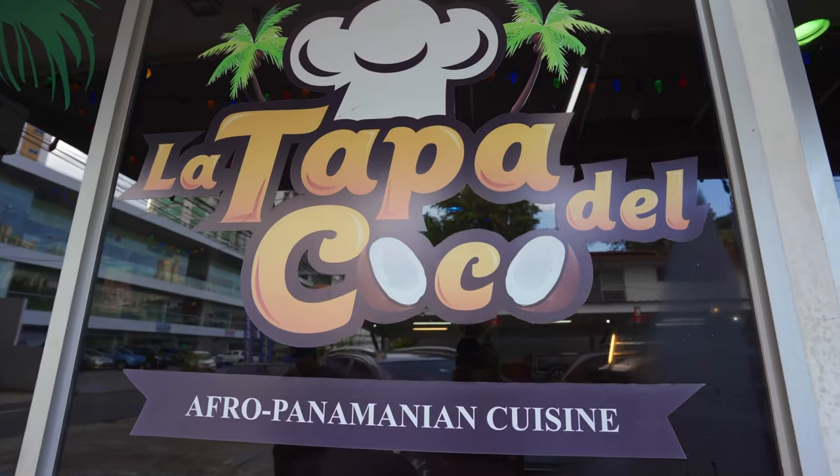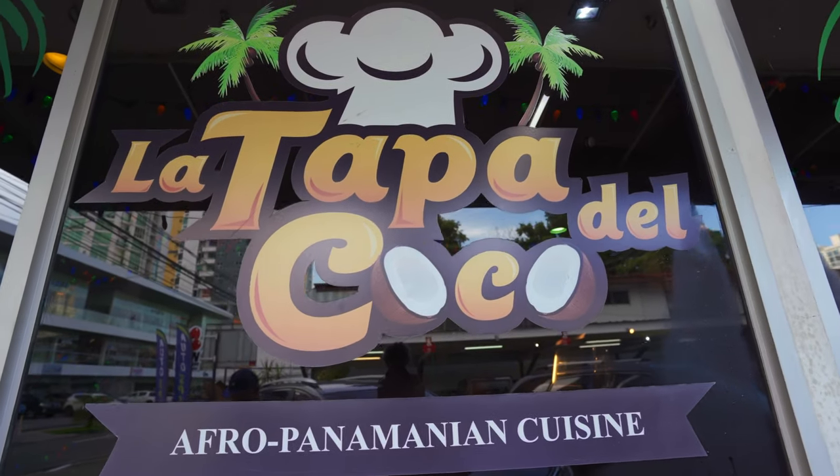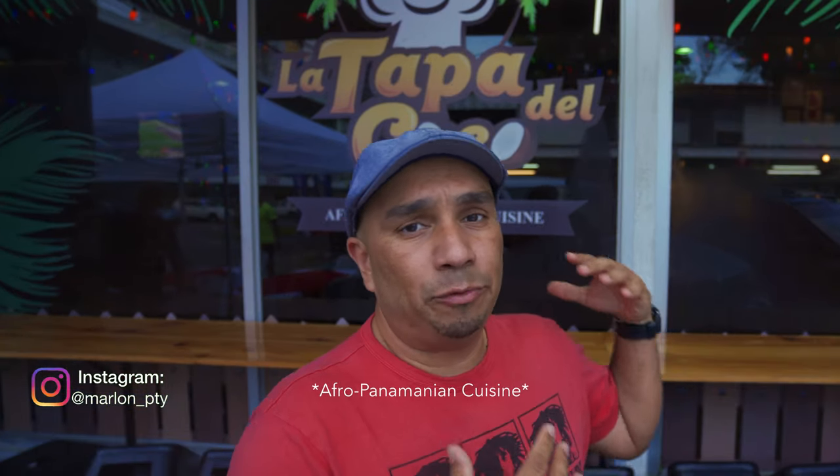What's going on guys, welcome to another video. Today I'm coming to you with a travel video, kind of a food video. I'm back home in Panama trying to create some content for the channel. I'm here at La Tapa de Coco, which is a small restaurant. I was invited by a friend to eat here — it's got great reviews. It's Afro-Antillean food, which is a big part of our culture here in Panama.